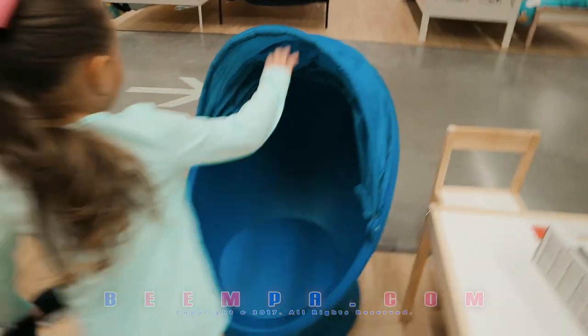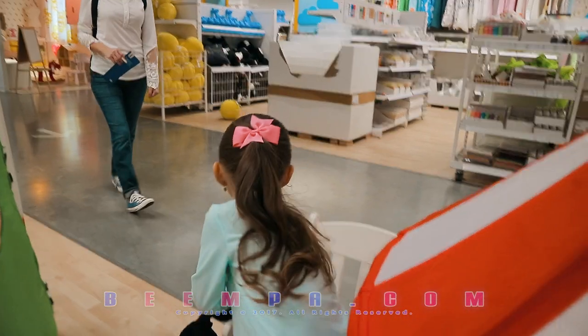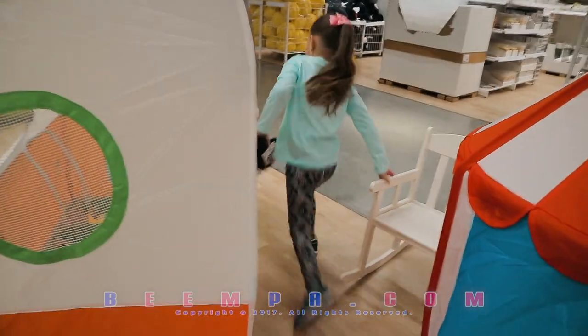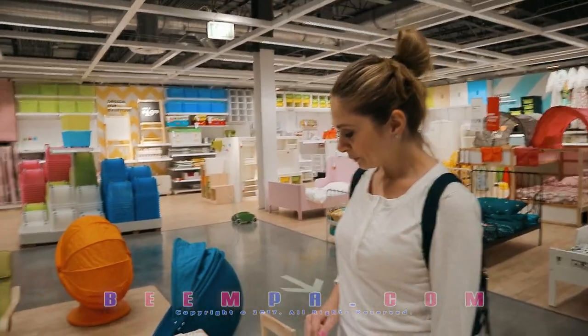Go ahead and sit in that chair. Just sit. And then, if you want privacy... You see? Uh-huh, that's cool. It's a rocking chair. It's a $79 box. That's not worth $79. No, it's not. Absolutely not.